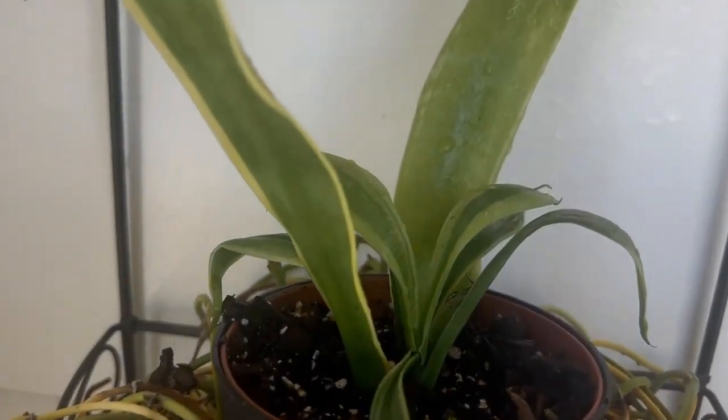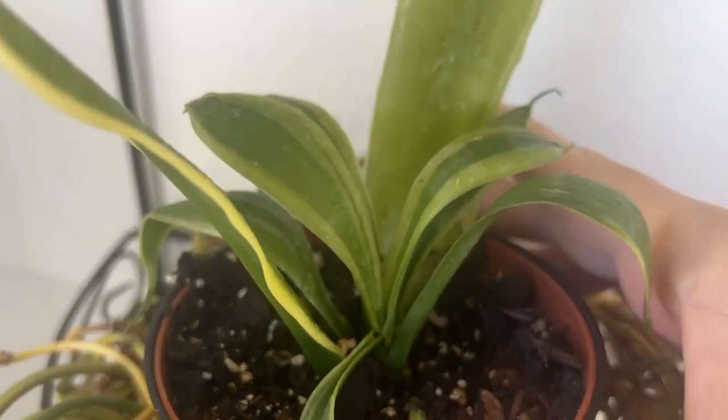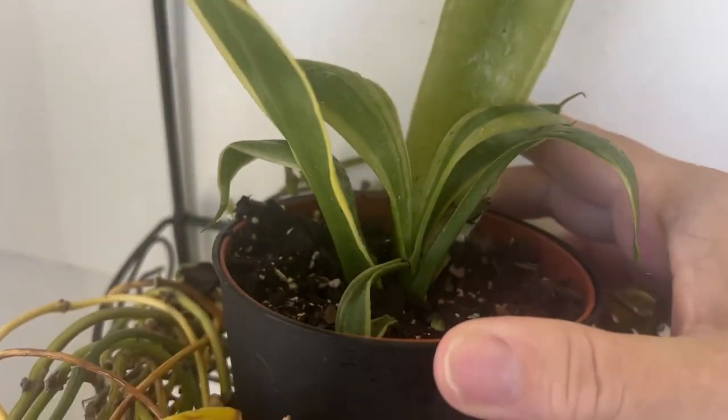The snake plant appears to be doing well. No dead leaves that I can see.